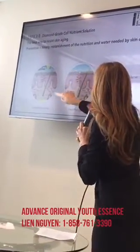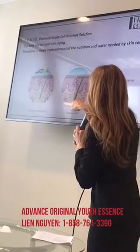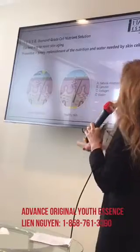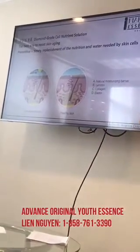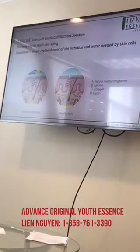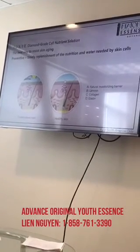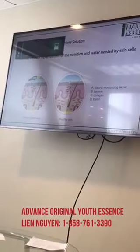Here's the skin: here's the outer layer, and you've got your collagen and elastin way down here. Out here is a natural moisturizing barrier — this is what helps to protect your skin. We're addressing all the different layers, and I'm going to show you as we go through the raw materials how we're going to do that.